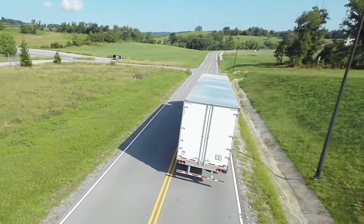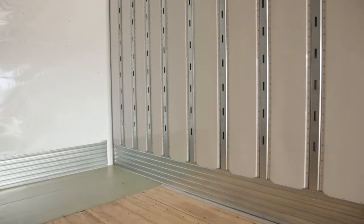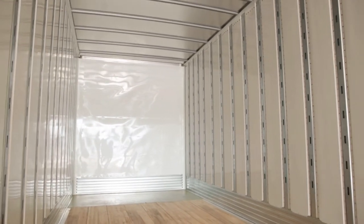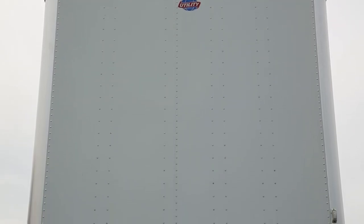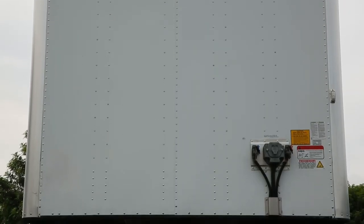Our engineers thought well beyond the sidewalls of our dry van. That's why the front wall of the 4000DX composite is equipped with six posts that provide superior impact protection. Utility welds steel tees to the approach plate between four posts and the two extruded aluminum corner posts to achieve a higher level of reliability and performance.